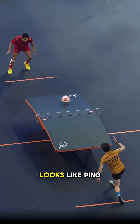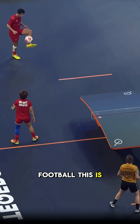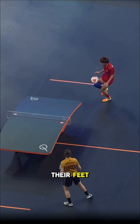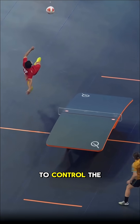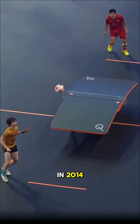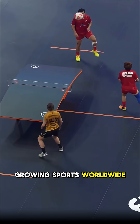And finally, it looks like ping-pong but with a football. This is Teqball, a sport that mixes soccer skills with table tennis rules. Players use their feet, head, and chest to control the ball on a curved table — no hands allowed. Born in Hungary in 2014, it's now one of the fastest growing sports worldwide.